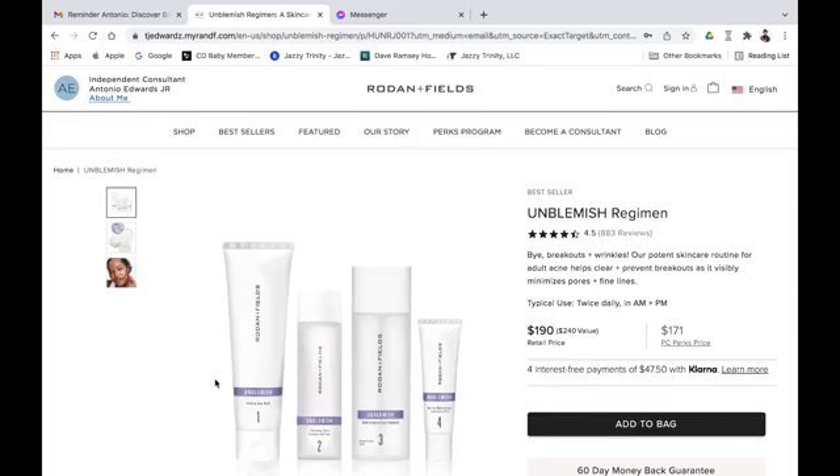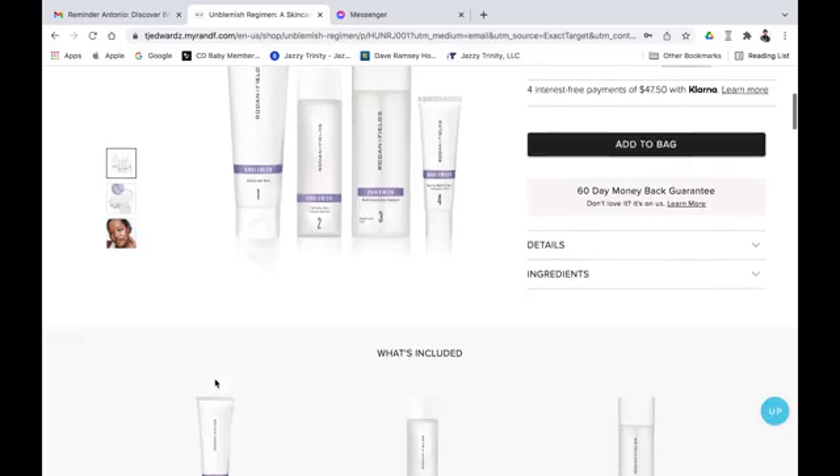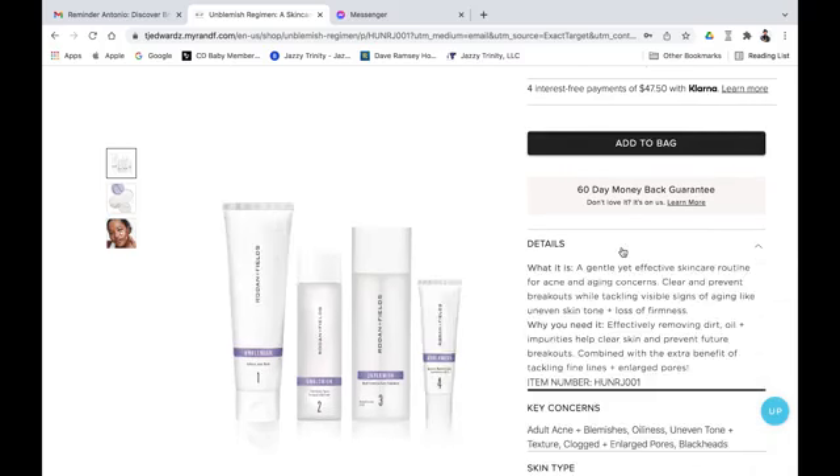You should get an email that reveals what your regimen is. I've opened this particular regimen and it says the Unblemish Regimen — for breakouts and wrinkles, a potent skincare routine for adult acne that helps clear and prevent breakouts as it visibly minimizes pores and fine lines. Typically you use it twice a day, once in the morning and once in the evening. We highly recommend using it right when you come out of the bath or shower so you can remember when to take it.